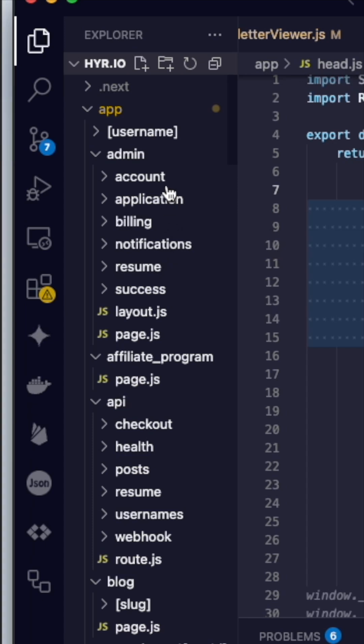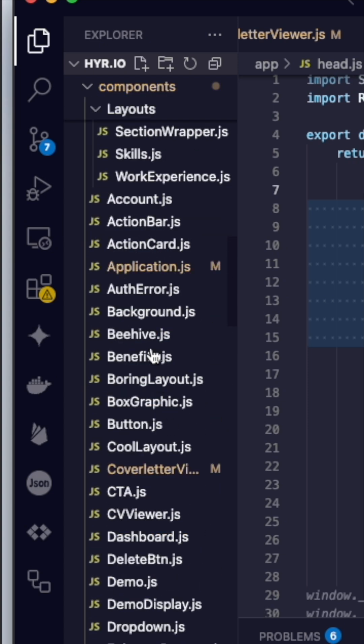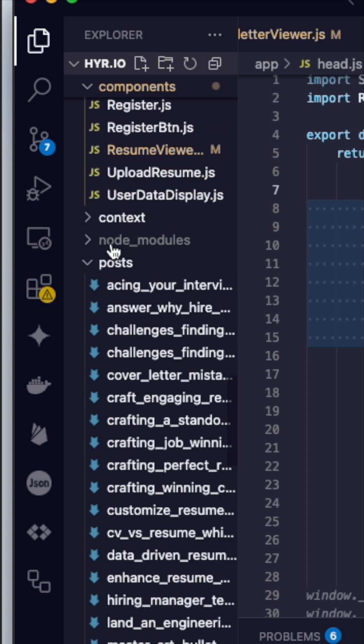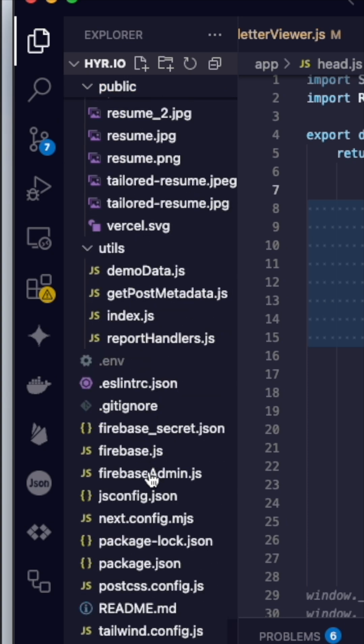So now we know what the project requires — what folder and file system are we going to use to develop it? For hire.sh, there are so many files and folders, but at the top we have all of the page paths and routes for the application. I really like to compartmentalize my application — you can see all the different building blocks that come together. We also have posts, a context for authentication, public assets, utility functions and handlers, and the Firebase config.